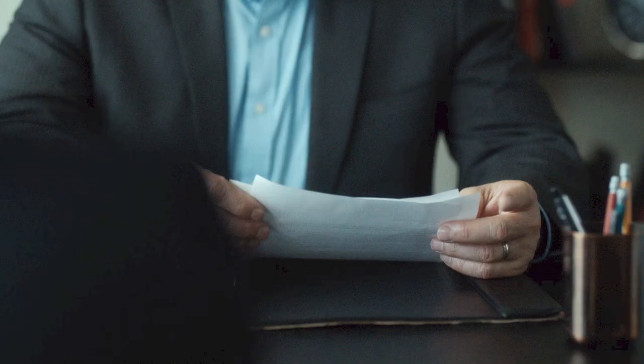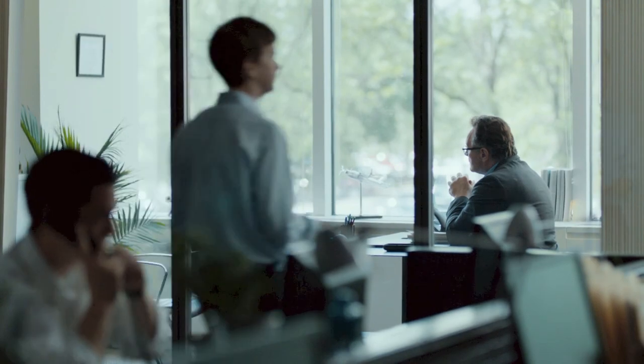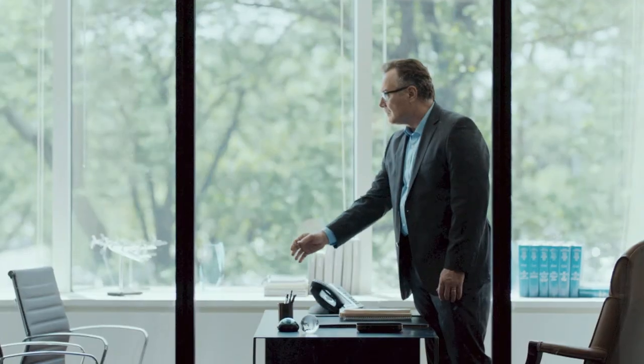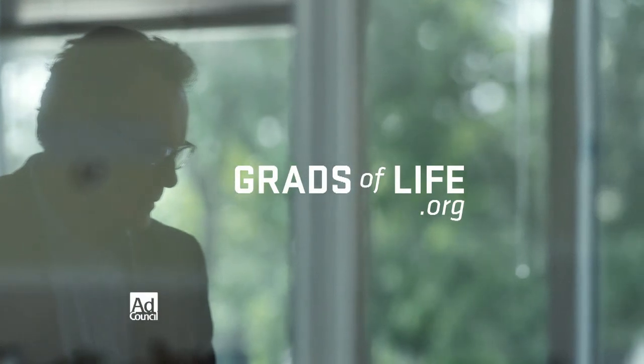Please have a seat. I'll be honest — your resume is not what I'm used to. So what would you bring to my company? I need a hard worker. I've got two part-time jobs and help my parents pay the bills. I need problem-solving skills. I got through high school without a car, a phone, or a computer. No college degree though. Not yet, but life's taught me a lot and I'm ready for more. You're not the typical kind of candidate that I hire — but you are exactly what I'm looking for. Your company could be missing out on the candidates it needs most. Learn how to find, cultivate, and train a great pool of untapped talent at gradsoflife.org.